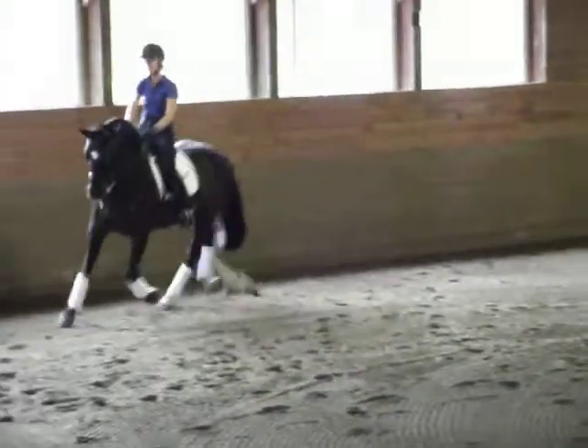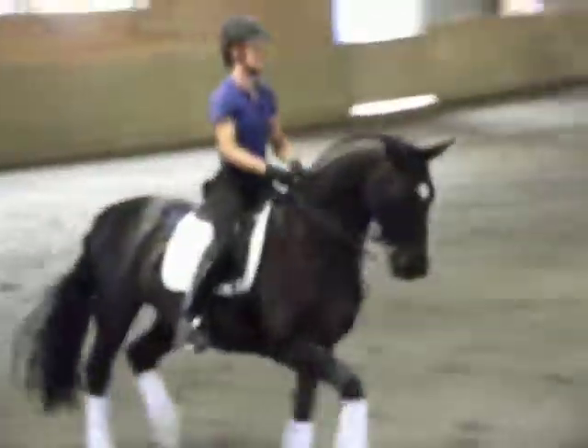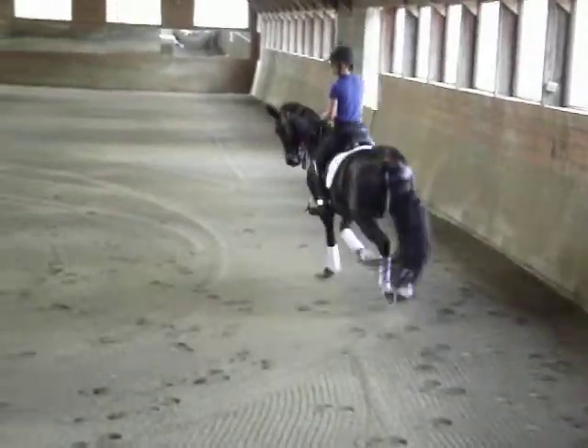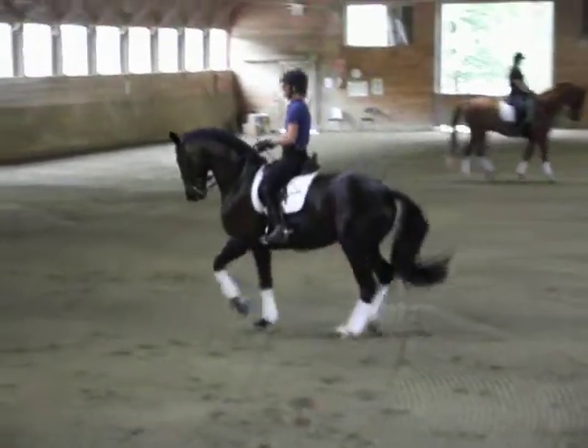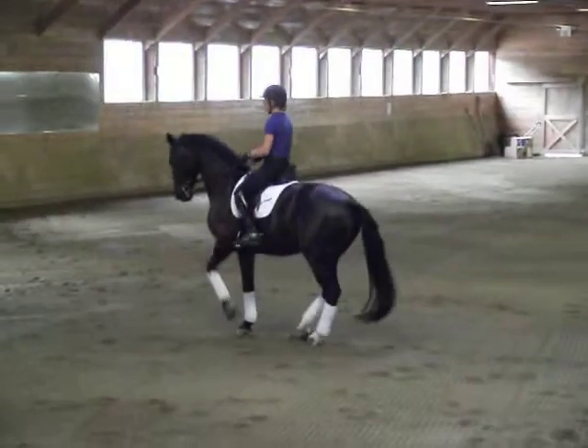Because of his propensity for crookedness, we're doing this when he's not warmed up so you guys can see it. He doesn't step through equally because of his crookedness. It has nothing to do with the training — it has to do with the neck.